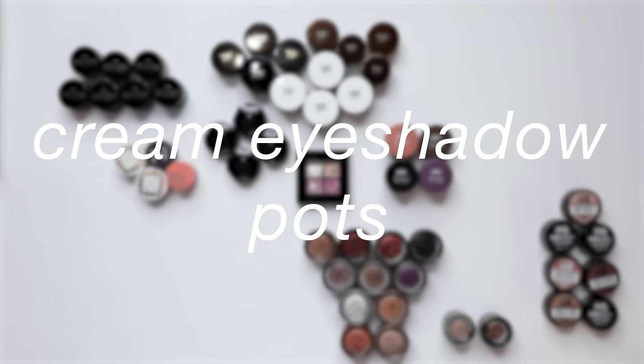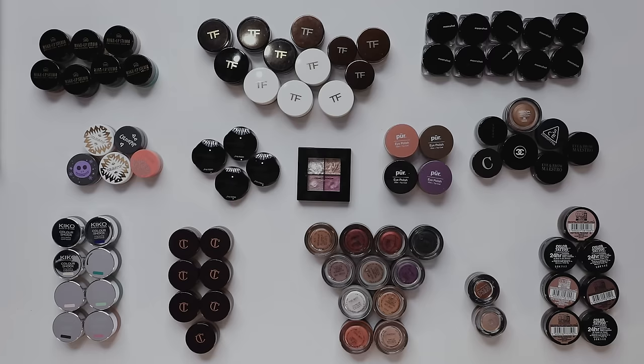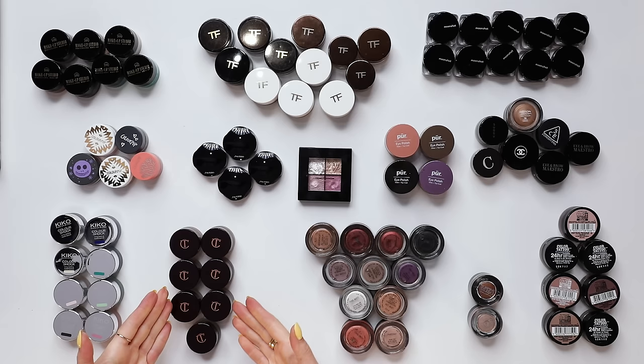One of my personal favorite categories — this is cream eyeshadow. I love a cream shadow. I use them oftentimes to layer underneath powder eyeshadows to really build depth and to build a lot of color. I also like them to change the texture of the eye or give the eye a little bit more of a moist glow.